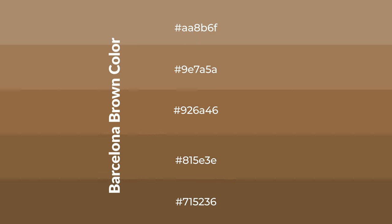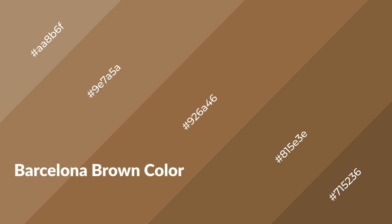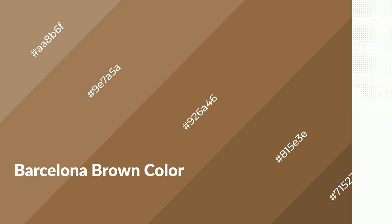To generate shades of a color, we add black to the color, and it is used in patterns, 3D effects, and layers. Shades create depth and drama. Barcelona brown is a warm color and it emits cozier and active emotions.